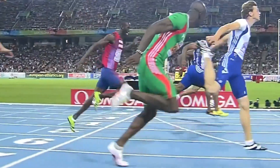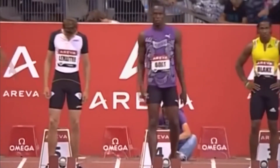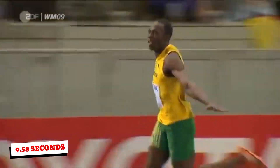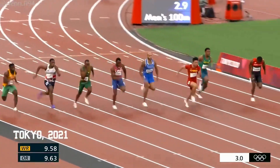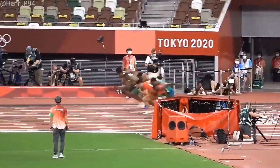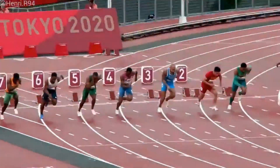Sprint performance primarily hinges on two measurable factors: stride length and stride frequency. Taller athletes often possess longer strides, enabling them to cover more ground with fewer steps. For instance, Usain Bolt covered the 100 meters in just 41 strides during his world record time of 9.58 seconds. Shorter sprinters like Su Bing Chan, who ran the 100 meters in 9.83 seconds, took 48 strides but achieved a stride frequency of 4.88 steps per second. Studies reveal that factors like leg-to-torso ratio and ground force application significantly influence performance.